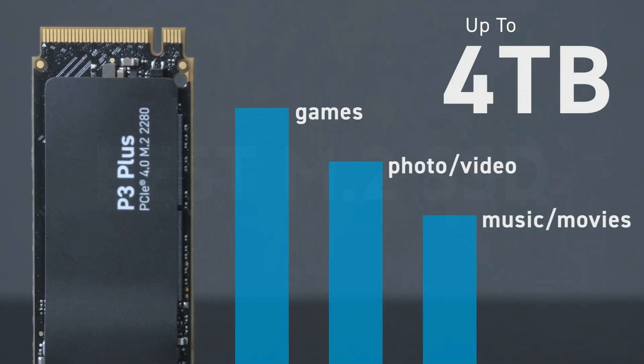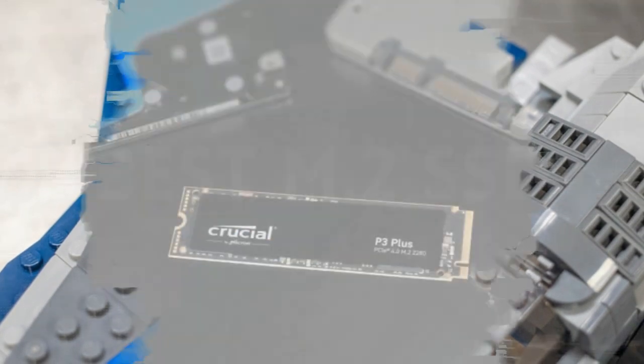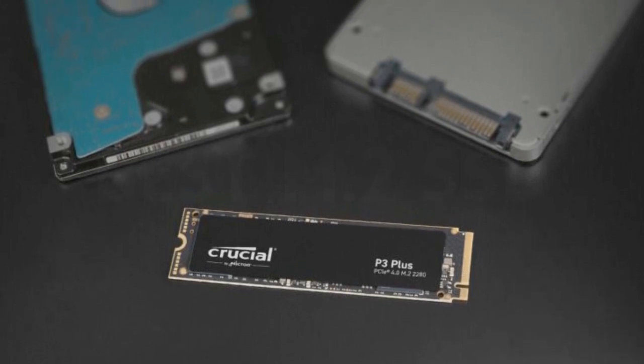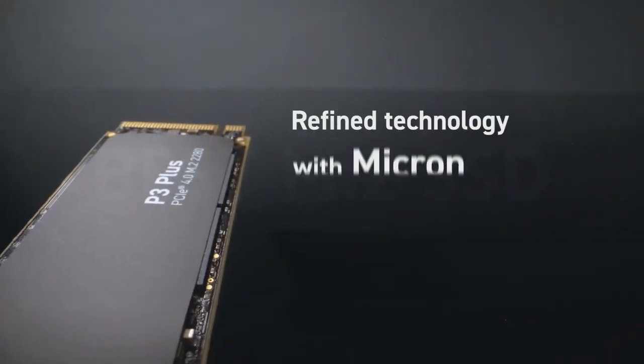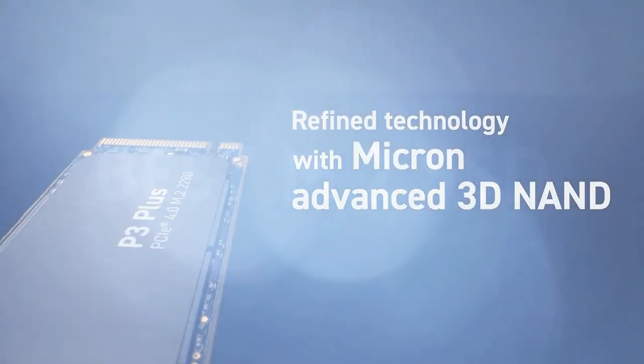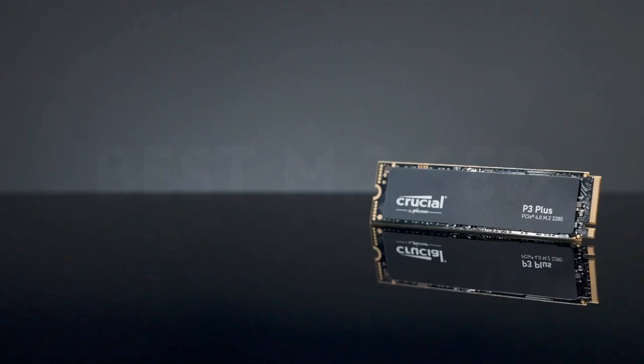It also delivers solid overall performance. The P3 Plus isn't the fastest PCIe 4.0 drive, but it has decent real-world transfer rates, and in the end it's still an NVMe drive. It might be slower than our top-picked PCIe 4.0 SSDs, but it will be a huge improvement if you're upgrading from a SATA drive. If you're looking for a good amount of NVMe storage for cheap, then the Crucial P3 Plus is your best bet.